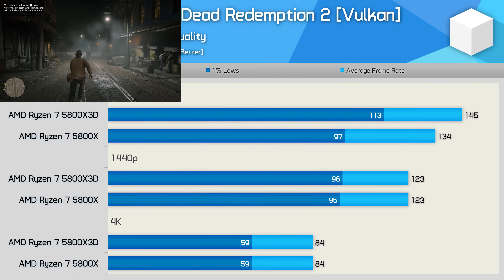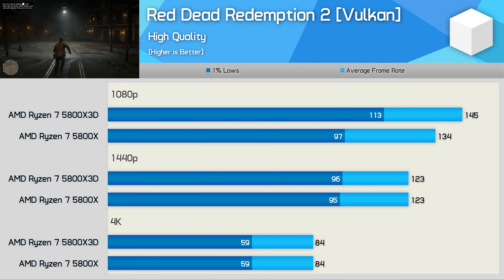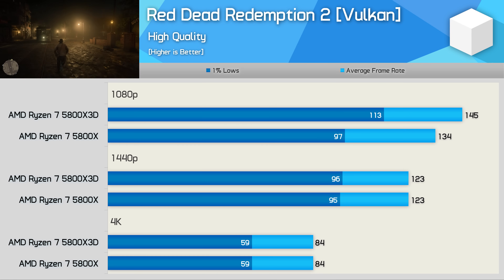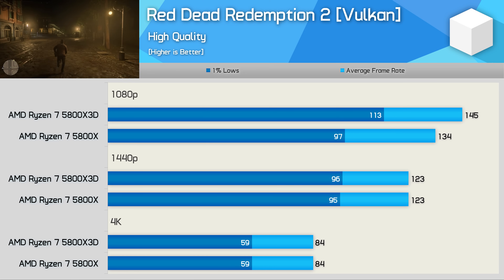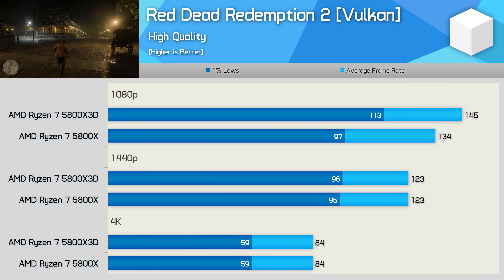Red Dead Redemption 2, even with slightly dialed-down quality settings, is mostly GPU bound at 1440p and 4K. There are some gains at 1080p where the 5800X 3D was up to 16% faster, but under most gaming conditions there will likely be little to no difference between these two CPUs for this title.